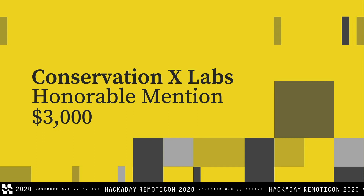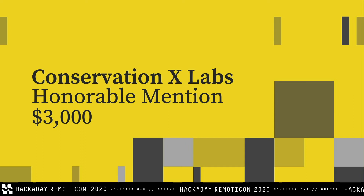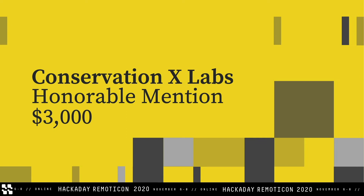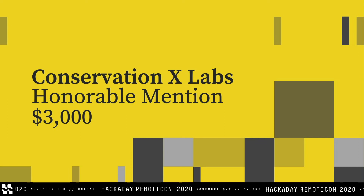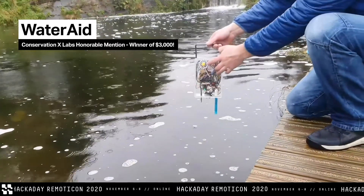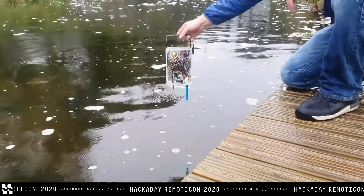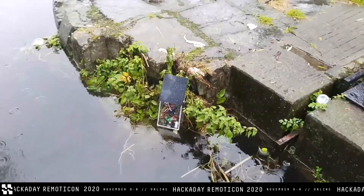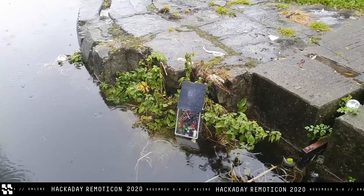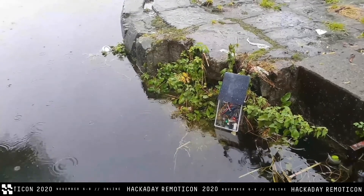Next up, we have Conservation X Labs challenges. The Conservation X Labs Honorable Mention Award for $3,000 goes to WaterAid — a smart aquatic monitoring system and platform that will allow for research and data to continue to be collected in a more sophisticated way, and is entirely open source. I really appreciated the two modes they designed: the personal mode, where you can walk around and gather samples from different bodies of water; and the enterprise mode, where you can have it sit in one place for a long period of time and stream data.